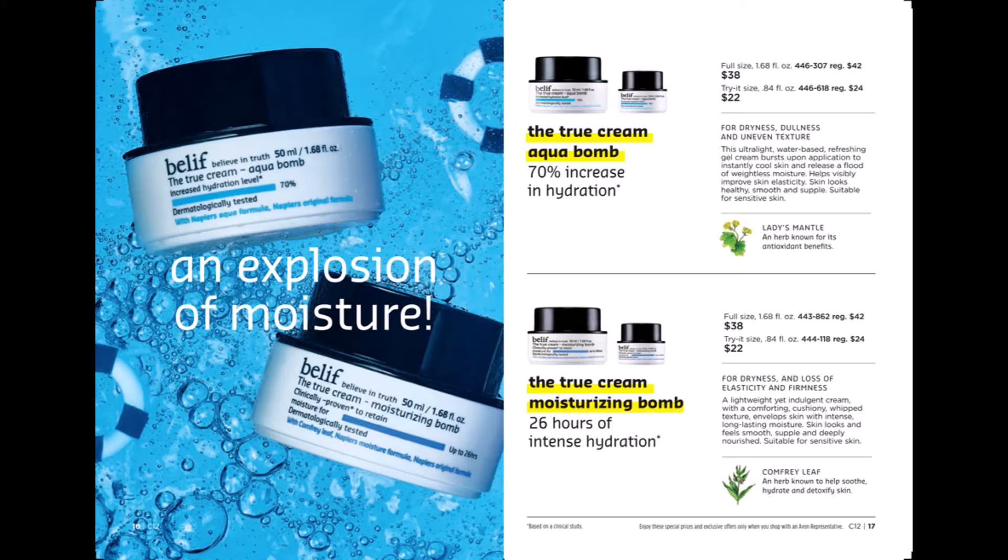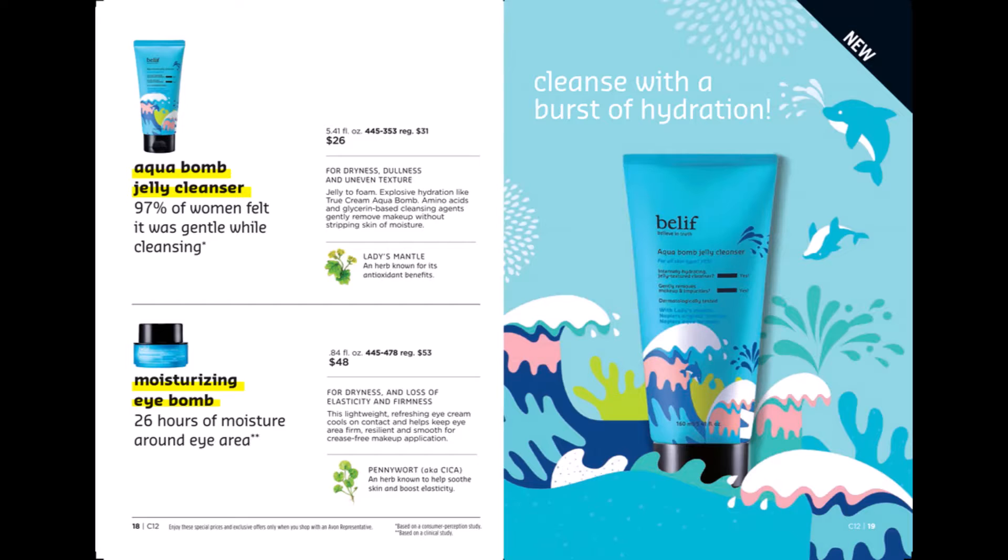Our next amazing product is Belif, an explosion of moisture. We have our Aqua Balm which helps for dryness, dullness, and uneven texture, and our moisturizing eye balm for dryness and the loss of elasticity and firmness. We've also added an Aqua Balm Jelly Cleanser which helps with dryness, dullness, and uneven texture.